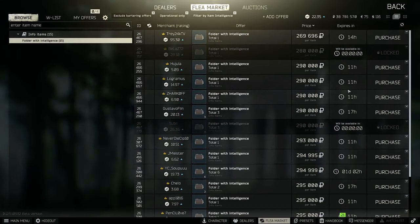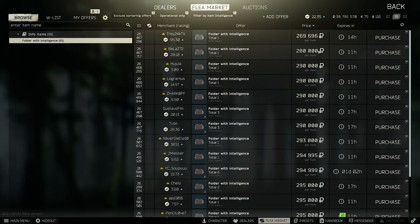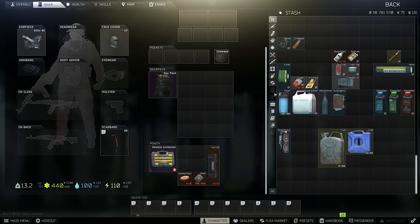The intelligence is also very crazy — almost 300,000 rubles for intelligence, which is really crazy. So your Scav runs right now seem a little expensive, or if you're doing some craft with the intelligence, that's a big cost.